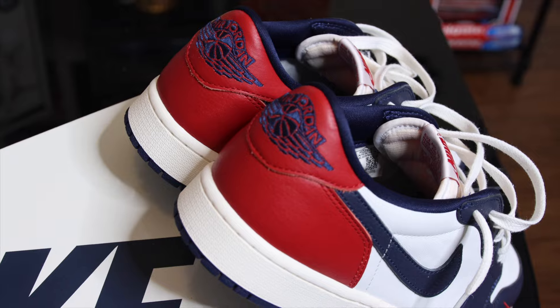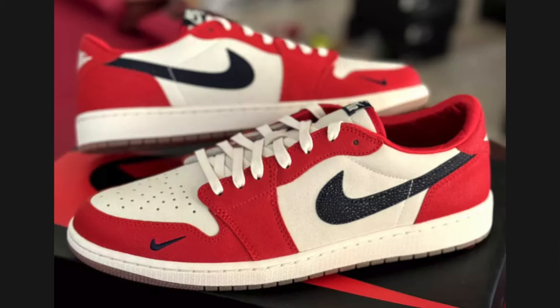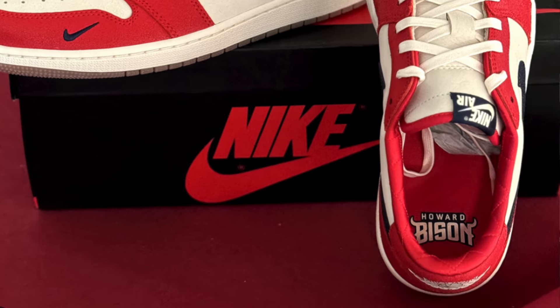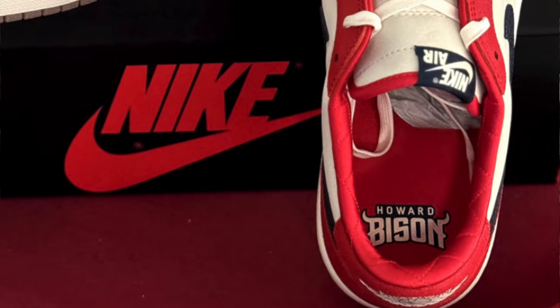And of course last but not least, North Carolina — go Heels. Now this isn't the original Howard PE; the original came in a Chicago-style color blocking and also had the Howard University logo on the inside of the heel. We didn't get all that, as we never do when it comes down to PEs — they never want to put the logos of the teams on sneakers for general release. We still get the color blocking of the team and that's good enough for me.